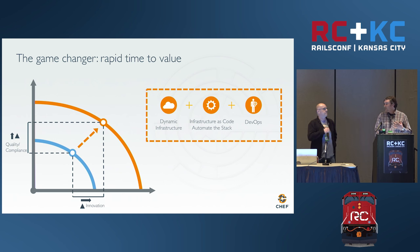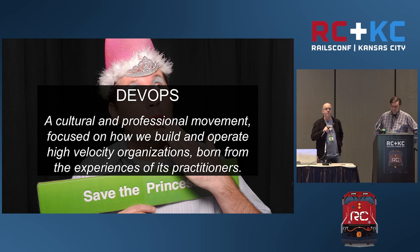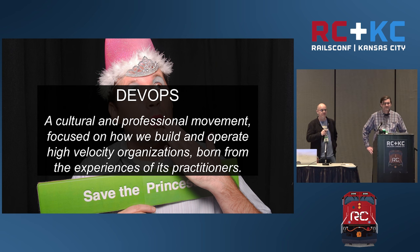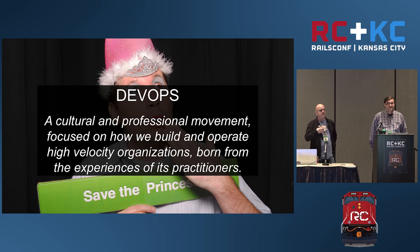So what is DevOps? At Chef we believe you should always be wary of somebody who's defining DevOps for you, because vendors do it a lot. We're a vendor and I'm about to give you our definition. We believe at Chef that it is a cultural and professional movement focused on how we build and operate high-velocity organizations, and the movement and experiences come from the experiences of the practitioners.